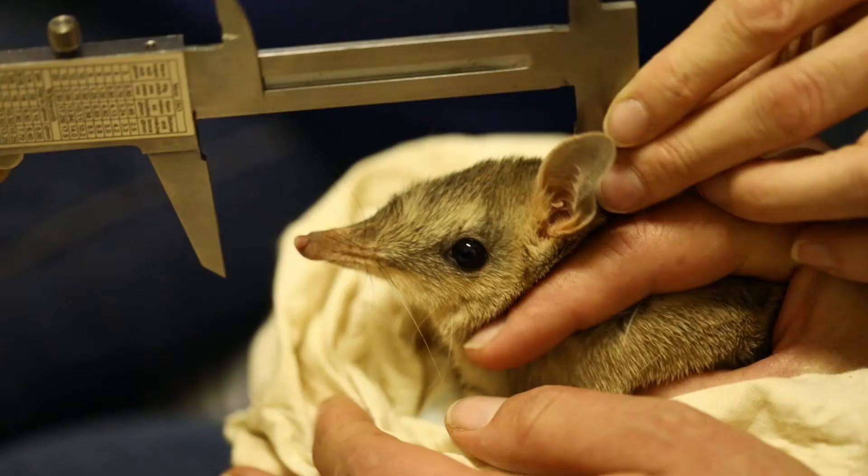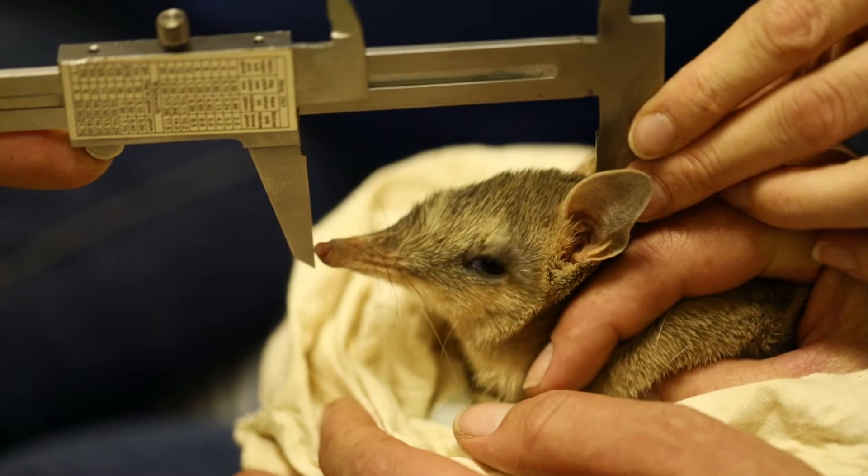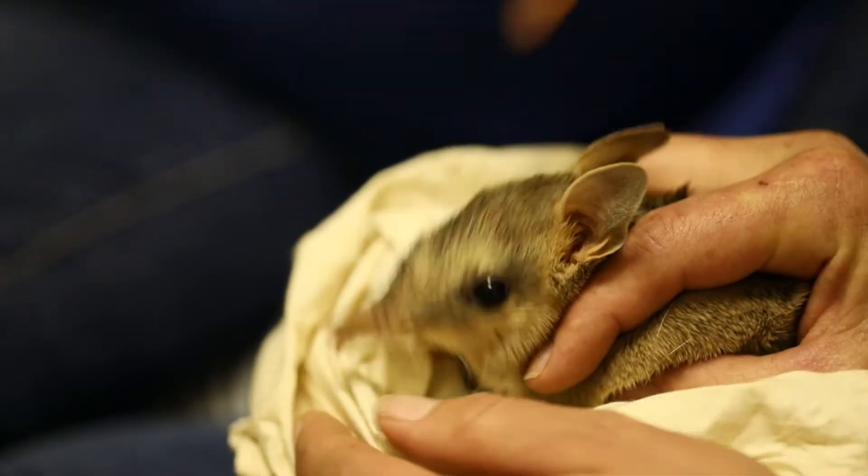Shark bay bandicoots, until recently known as the western barred bandicoot, are actually the smallest bandicoot in the bandicoot family — they only weigh about 250 grams maximum. They are very cute and very small, which also makes them very suitable prey size for feral cats and foxes.